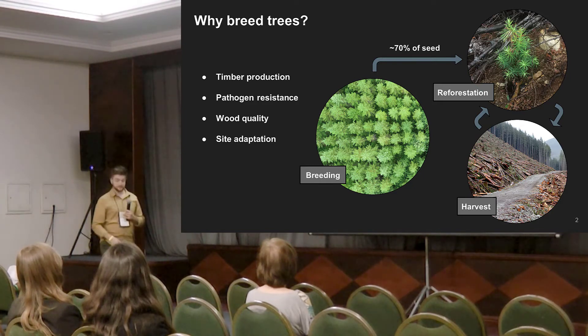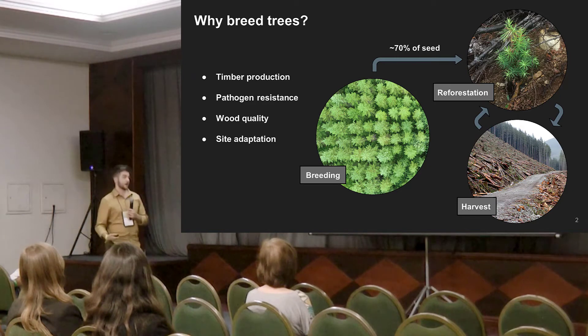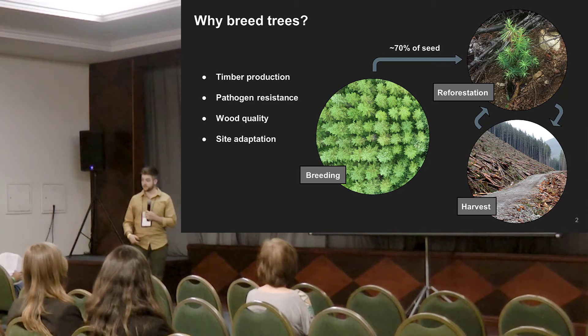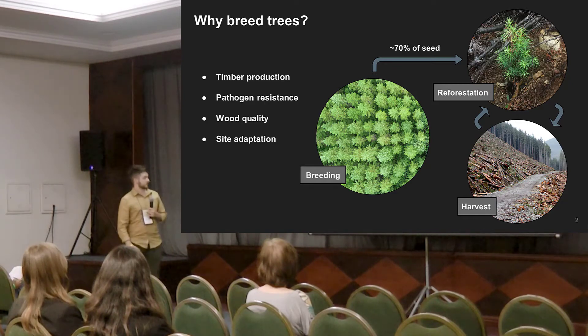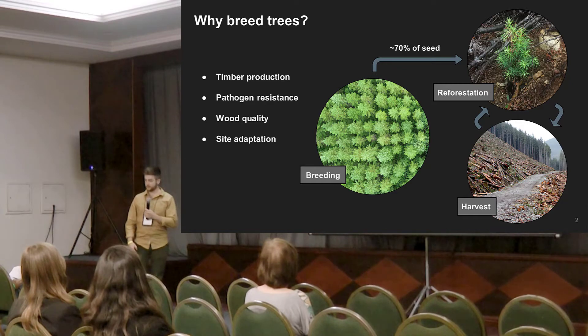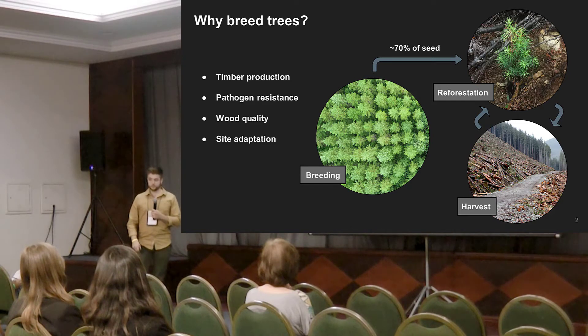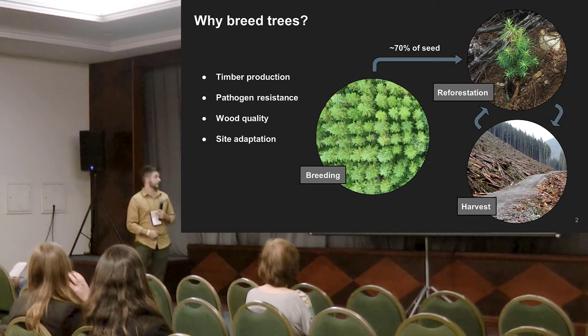It's continually being replanted using seed that comes primarily from genetically improved sources — tree breeding trials and pre-breeding programs — so that it can be harvested at rotation age. Trees grow quite quickly here, so that's usually 40 or 50 years. On top of that, there is some interest in pathogen resistance for species that have been hit hard by invasive pathogens. We are also concerned with wood quality and don't select any trees that exhibit a decrease in wood density.